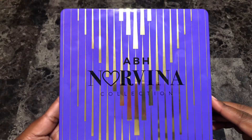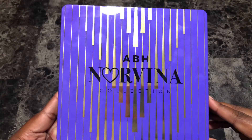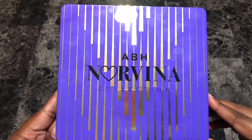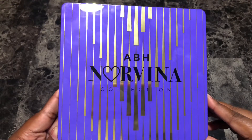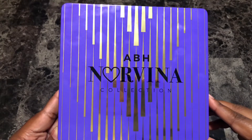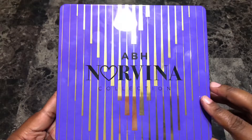Hey everyone, it's Alicia and welcome to my channel. Today I'm going to be doing swatches of the Anastasia Beverly Hills Norvina Collection Volume 1 Eyeshadow Palette. The palette retails for $60 and is only available online through the Anastasia Beverly Hills, Ulta, and Sephora websites.